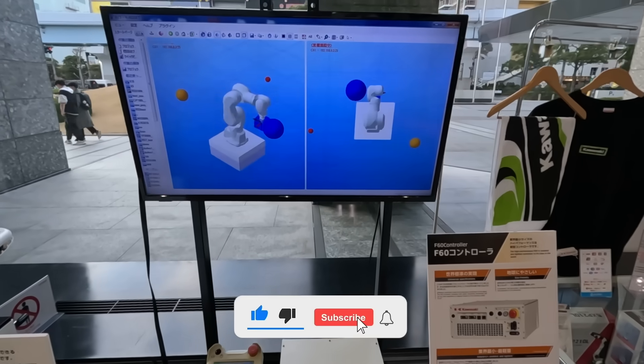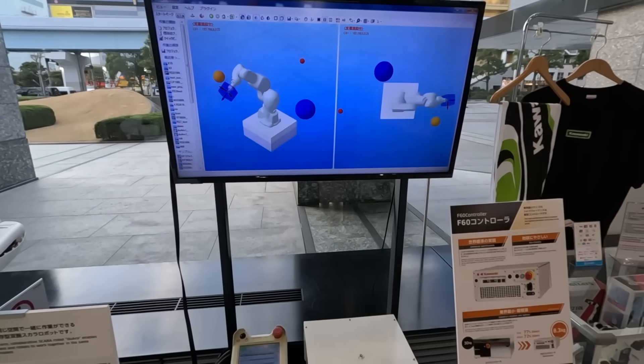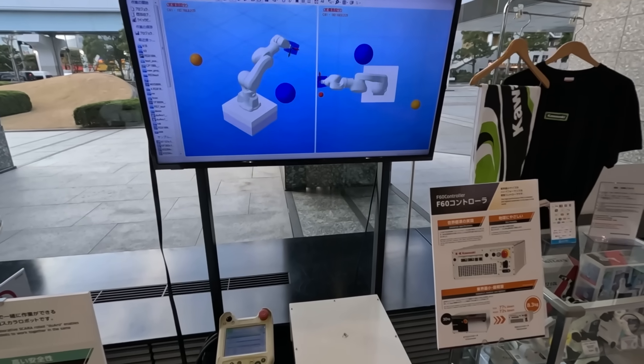It's not working right now, but here is a demo emulation showing how the arms should operate together with a person.